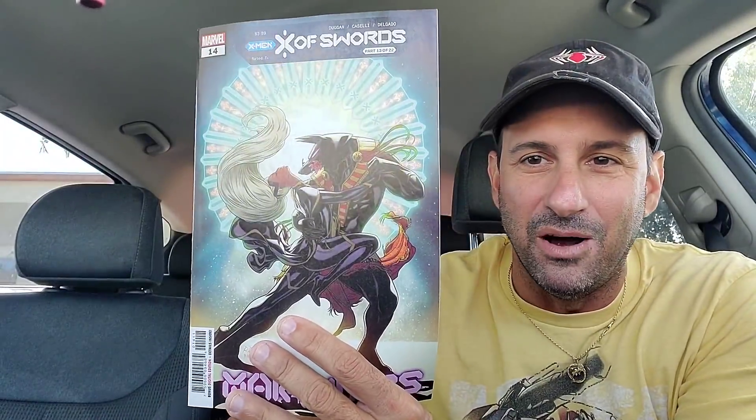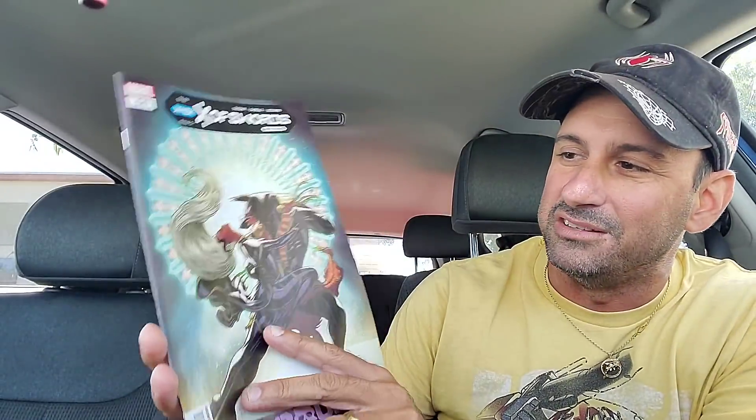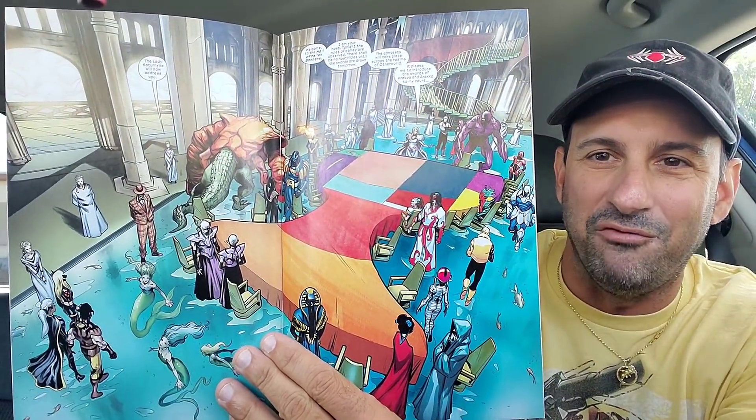Then we have Part 13 as well, with Storm on the cover. Just making sure I got the right ones because they all look the same. Here's the interior artwork. The last issue that had Storm in it with Black Panther, I wasn't a huge fan of. The inking looks very heavy on this particular book. But it continues the story. Excalibur Swords - I'm hoping for this action to pick up here. It's kind of died down a little bit for me.